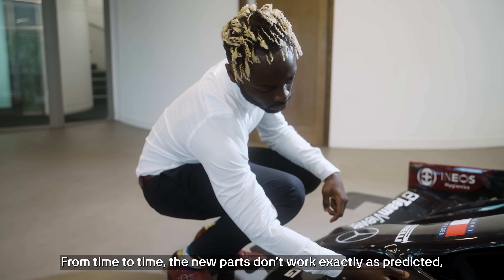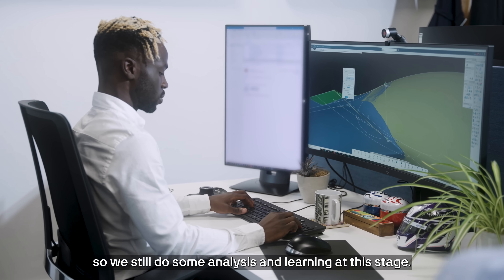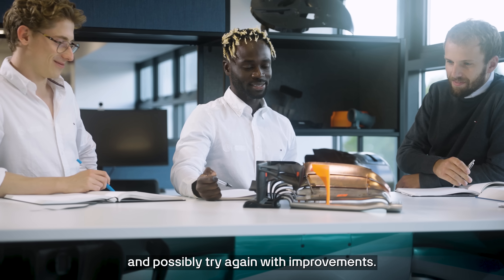From time to time, the new parts don't work exactly as predicted, so we still do some analysis and learning at this stage. In the cases where the new parts aren't good, we study why, we go back to the drawing board and possibly try again with improvements.